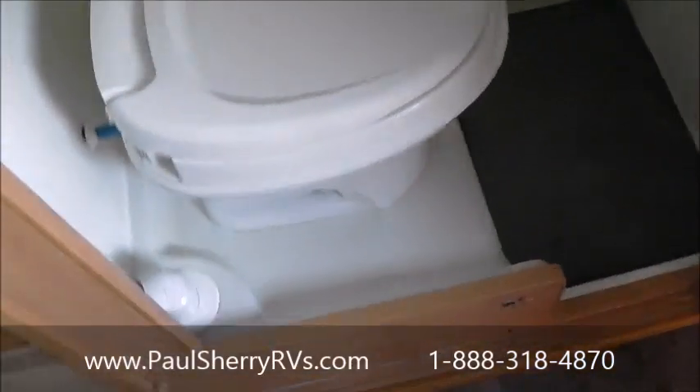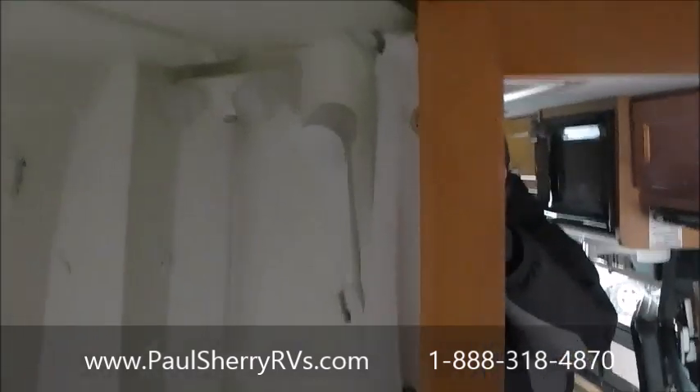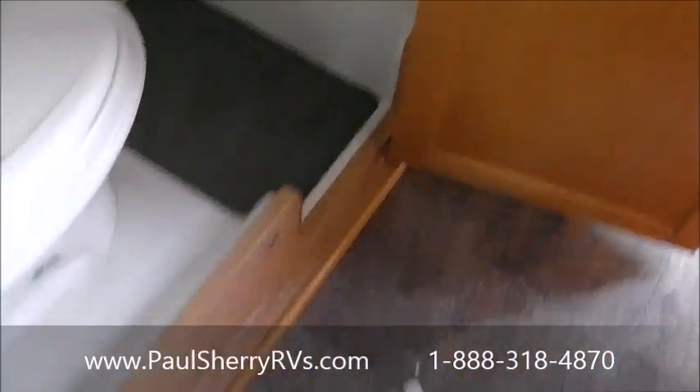It even has a restroom — foot-flush toilet, shower, all enclosed behind a door.